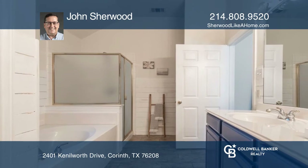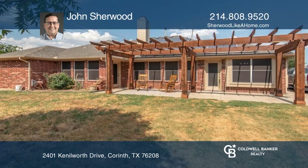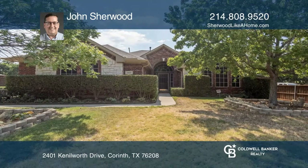Adjacent to the spacious family room with a fireplace and wall of windows overlooking the pergola and huge backyard. Come see it in person with John Sherwood.